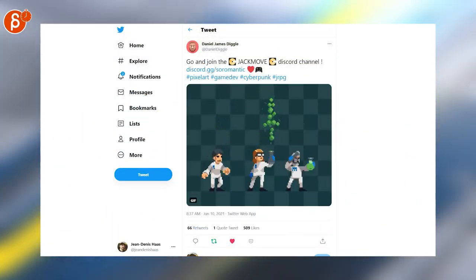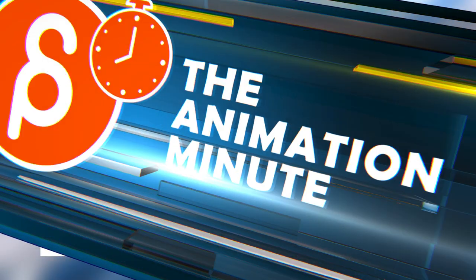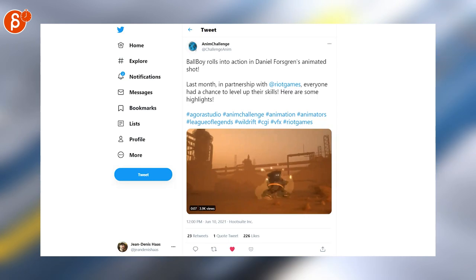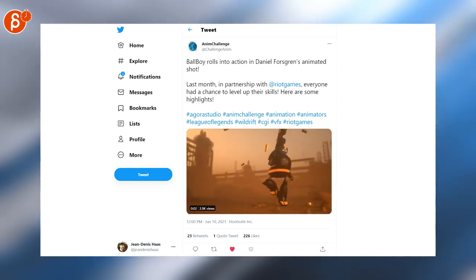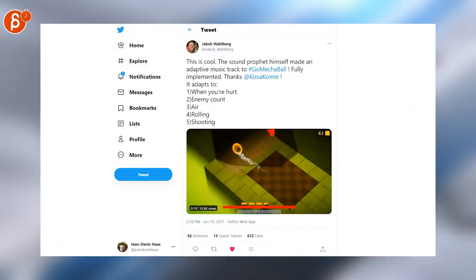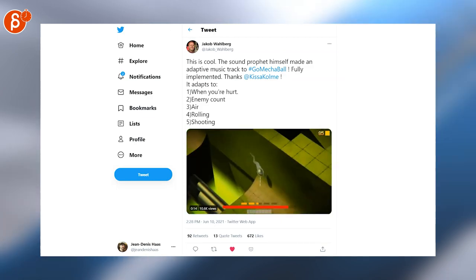This is cool too. I love all the detail — the overlap in the hair, the sleeves. It's really cool work. Ball Boy rolls into action — look at that one. I love the shooting here. This is so cool, awesome work. Speaking of rolling, I have to include this one. This is a really cool game concept. I love all this — got to keep my eye on that one.